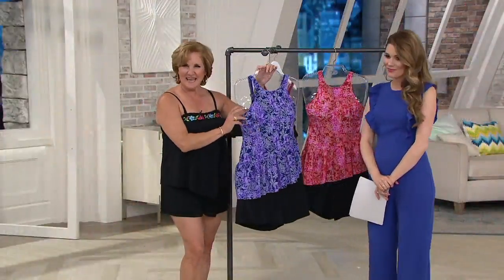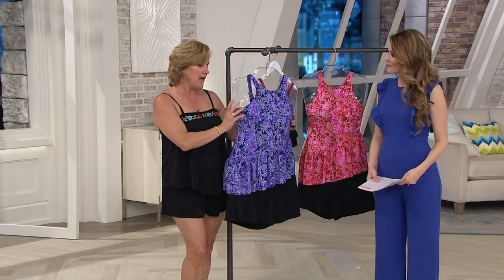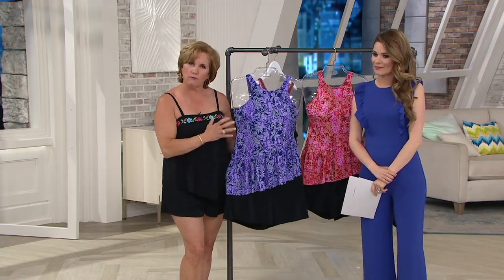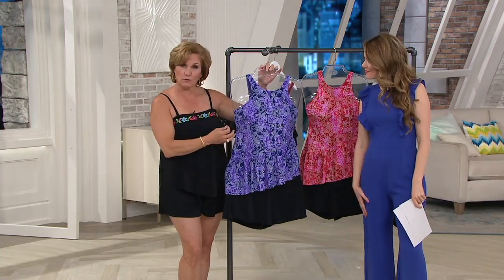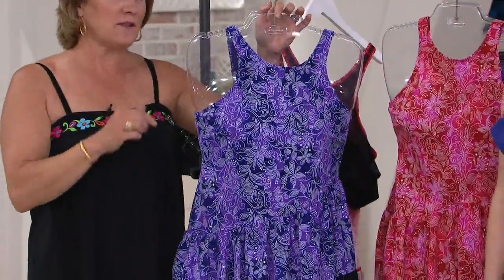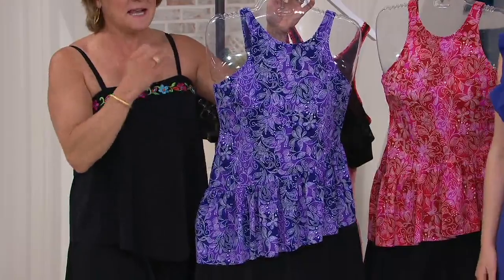Patty Burns is the head designer for Fit4U. She founded the company and is the company president. She's been in the swimwear business her entire career. What she does is design suits strategically to make you look forward to wearing a swimsuit. You should have a swim wardrobe because not every occasion that calls for a swimsuit also calls for the same suit.